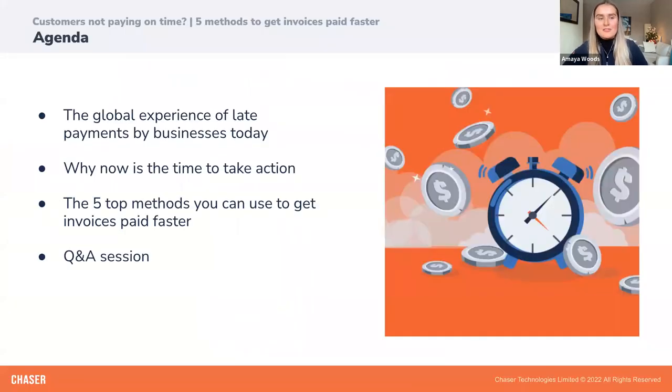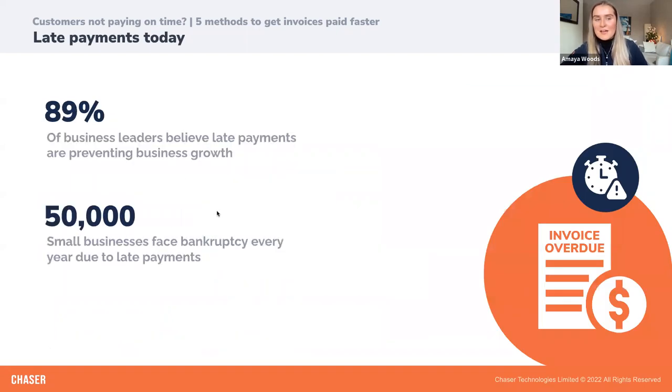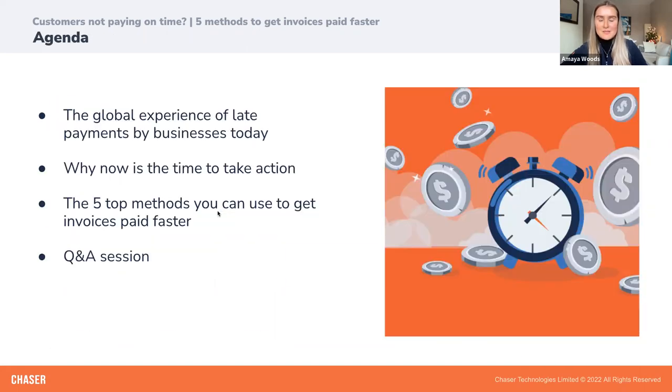To go through what we'll cover today: I'll firstly take you through the global experience of late payments by businesses today. Next, we'll go through why now is really the time to take action on these late payments. Then Kevin and I are going to share the top five methods you can use to get invoices paid faster. And lastly, we'll take you through a Q&A at the end.